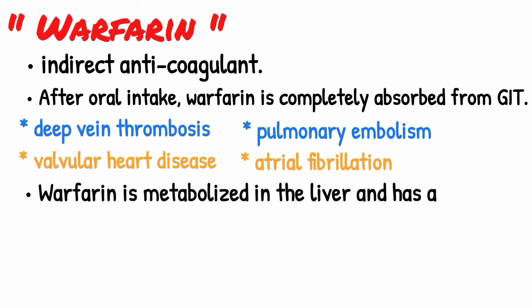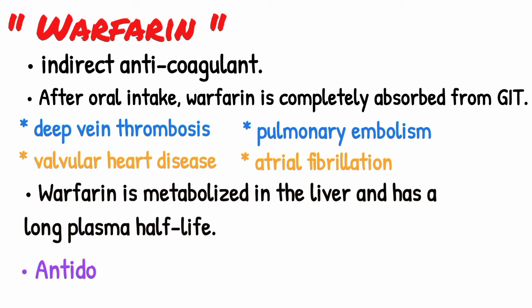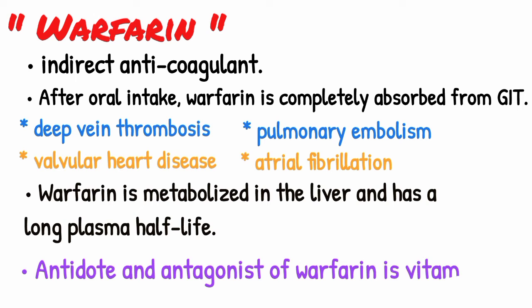Warfarin is metabolized in the liver and has a long plasma half-life, which predisposes to cumulation and development of toxic reactions. A specific antidote and antagonist of warfarin is vitamin K.